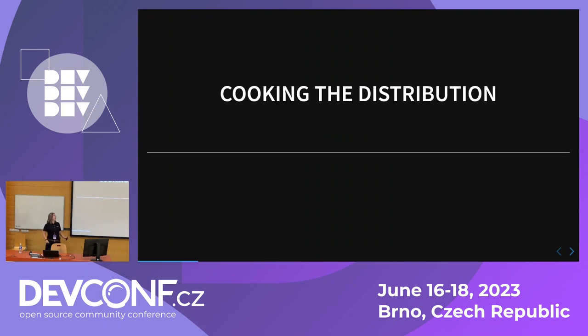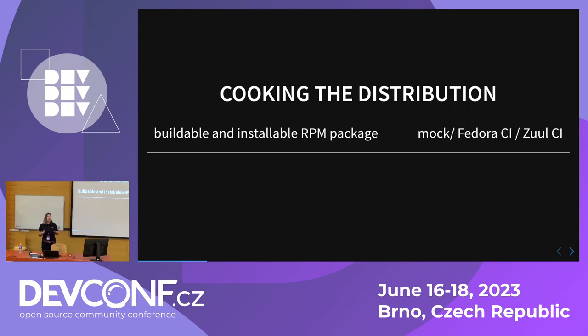In a very simplified manner — and please don't quote me on that, because I have no idea how the Linux distribution is built, really — a distribution like Fedora consists of many RPM packages. In the ideal state, those packages are buildable and installable. To ensure that, I've got some local tools I can use, which is mainly mock, or I can build my update in a container, or I can leverage Fedora CI.